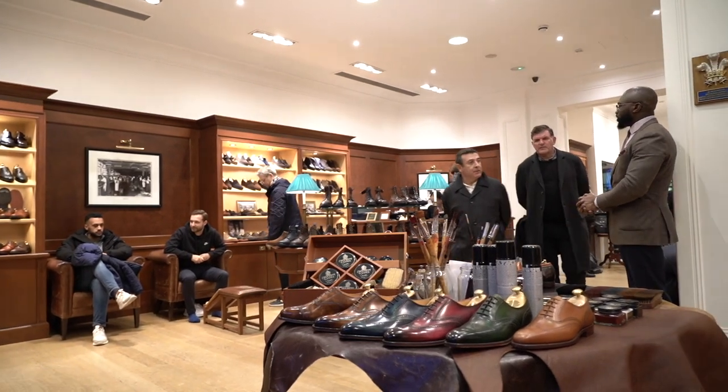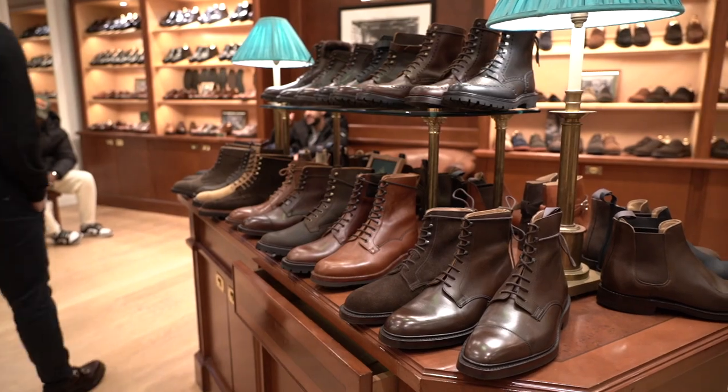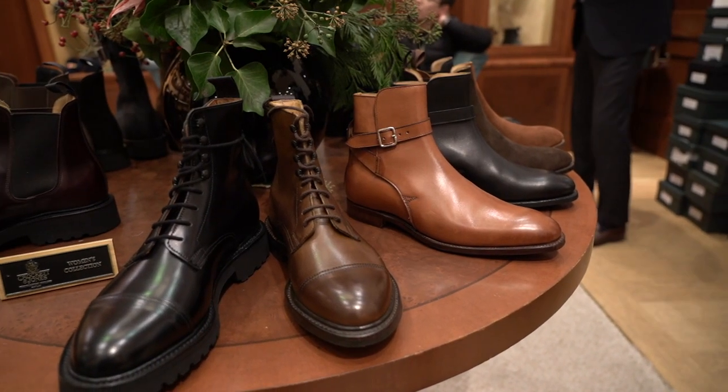We're family shoemakers, fifth generation, since 1879, and still independent, family-owned. We make everything in-house — everything's made in England.